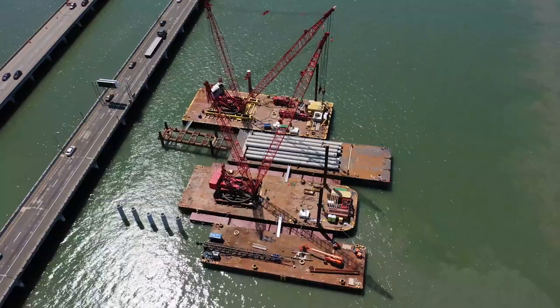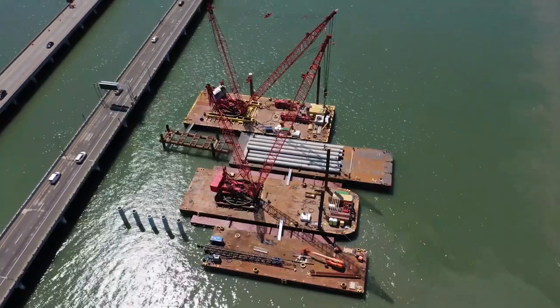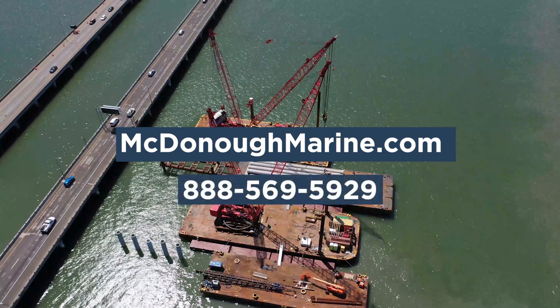Once again, we want to thank our sponsor for this video, McDonough Marine Service. If you're looking for any of the barges mentioned in this video, be sure to visit McDonoughMarine.com or call 888-569-5929.